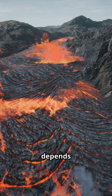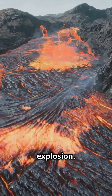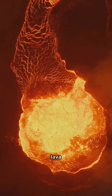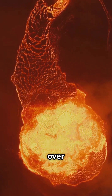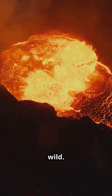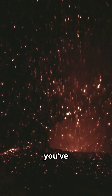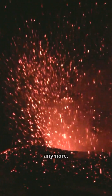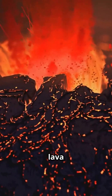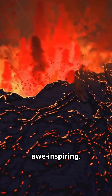The type of eruption depends on the magma — its composition and gas content determine whether it's a gentle flow or a violent explosion. Runny magma oozes out, creating slow-moving lava rivers that reshape the landscape. Thick, sticky magma is like a pressure cooker ready to blow — it traps gas like a shaken soda bottle until the pressure builds and finally bursts, sending ash, rock, and lava shooting into the sky.